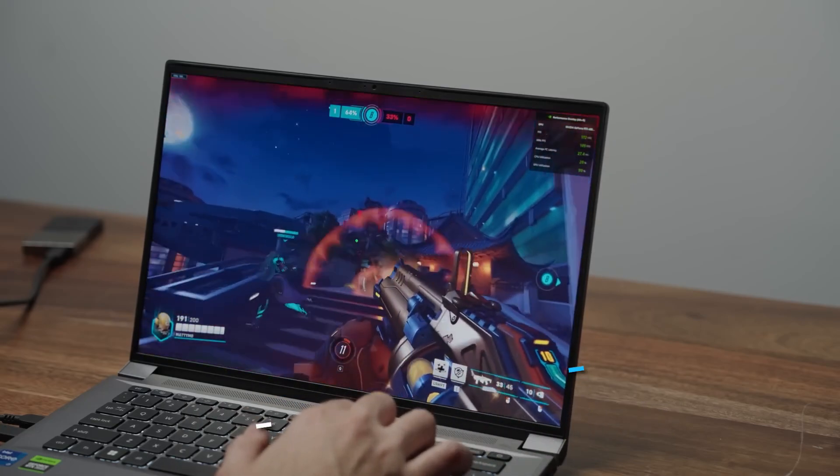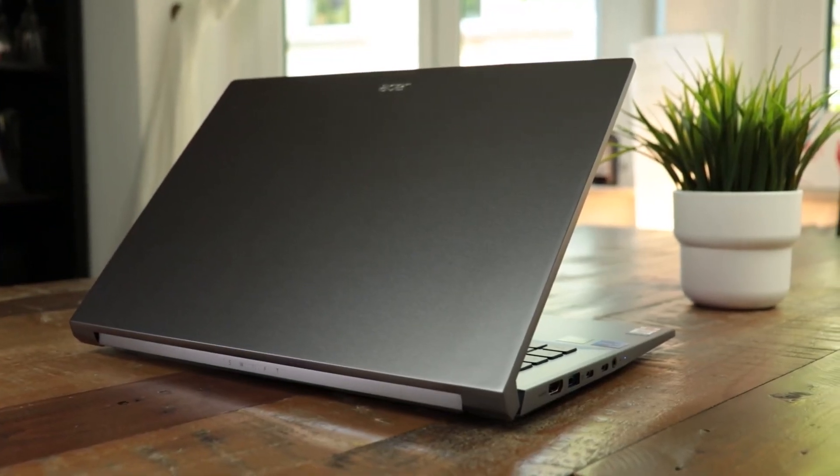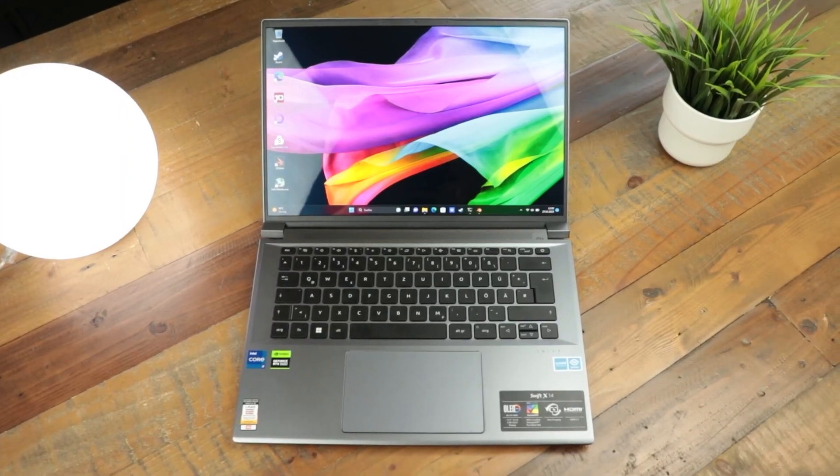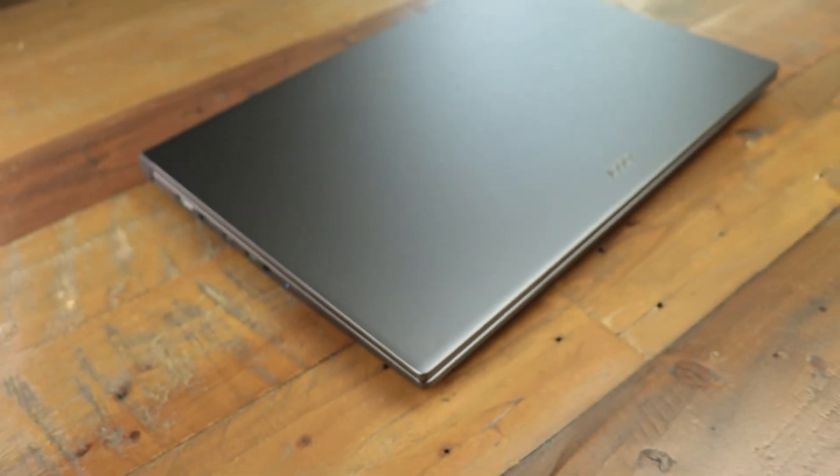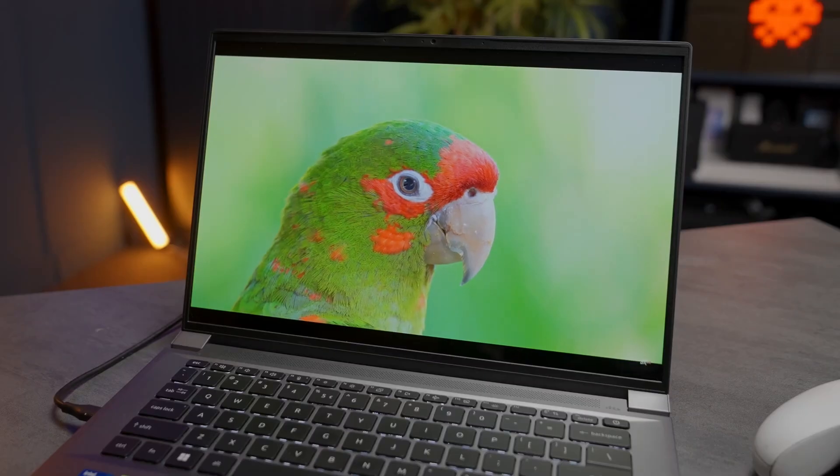Alright, let's set the stage. The Acer Swift X14 isn't just another laptop, it's a statement. A 14.5-inch powerhouse that punches well above its weight in terms of performance, display, and functionality.